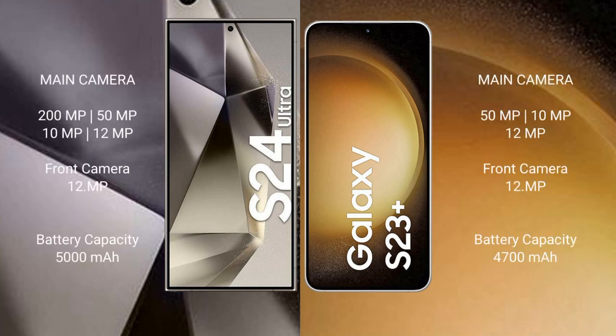The Samsung Galaxy S24 Ultra features a quad rear camera setup: 200 megapixel plus 50 megapixel plus 10 megapixel plus 12 megapixel, and a 12 megapixel front camera.